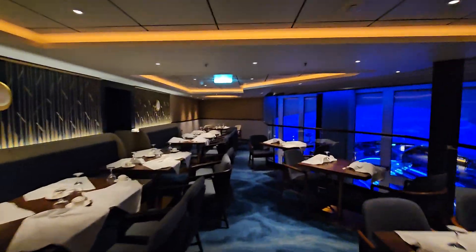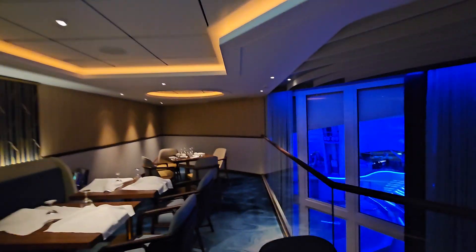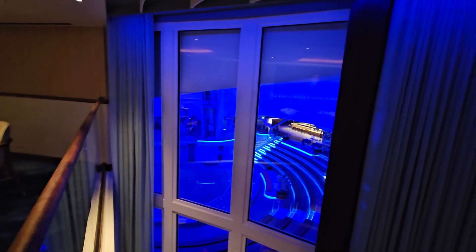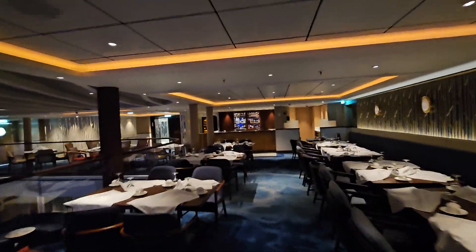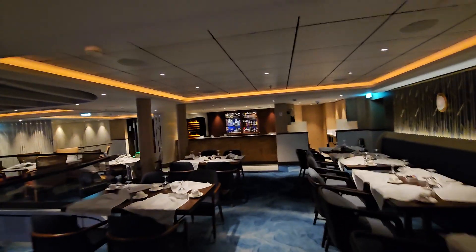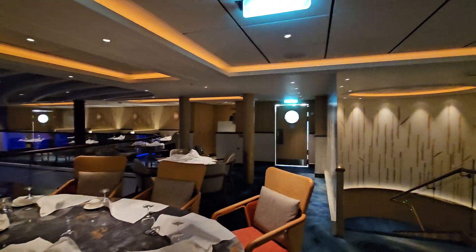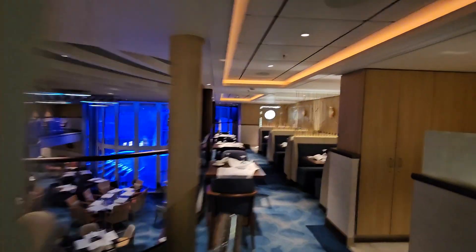This is where you can have breakfast, lunch, and dinner. If you get the right seat here on the Icon of the Seas, you can also see the Aqua Dome and the shows that go on outside. When you have a suite, you can come to the concierge and your drinks are free — it's all included with the price of your suite. You can't beat that.